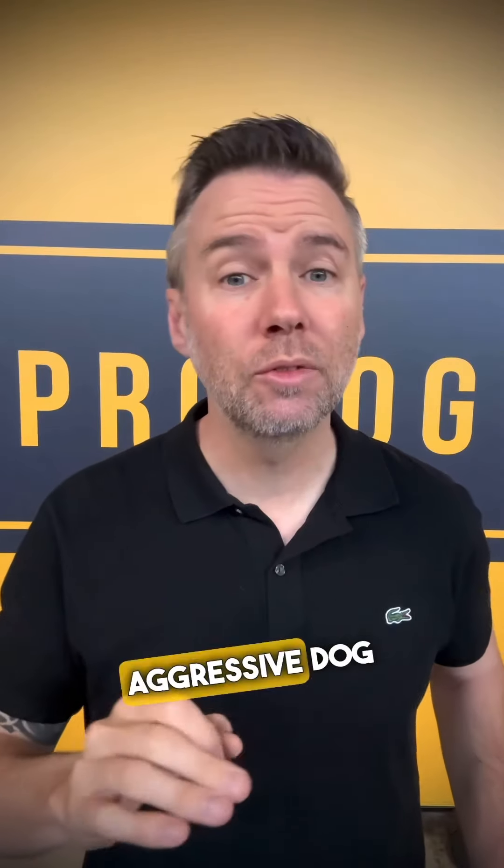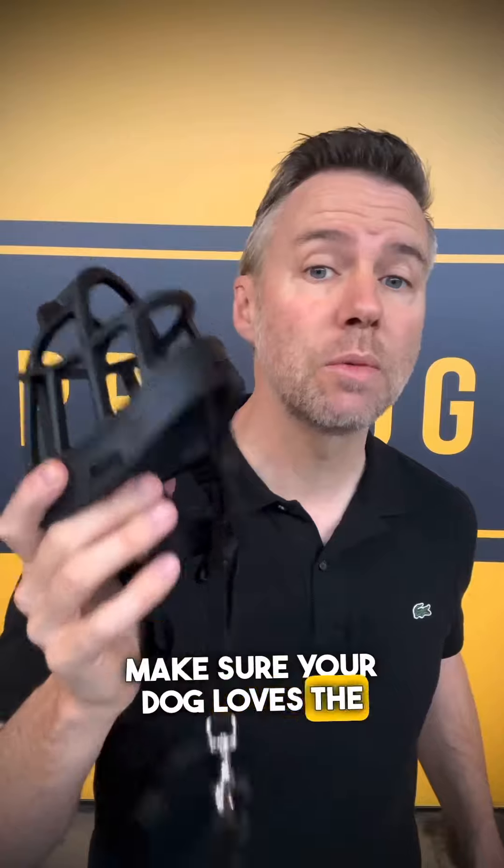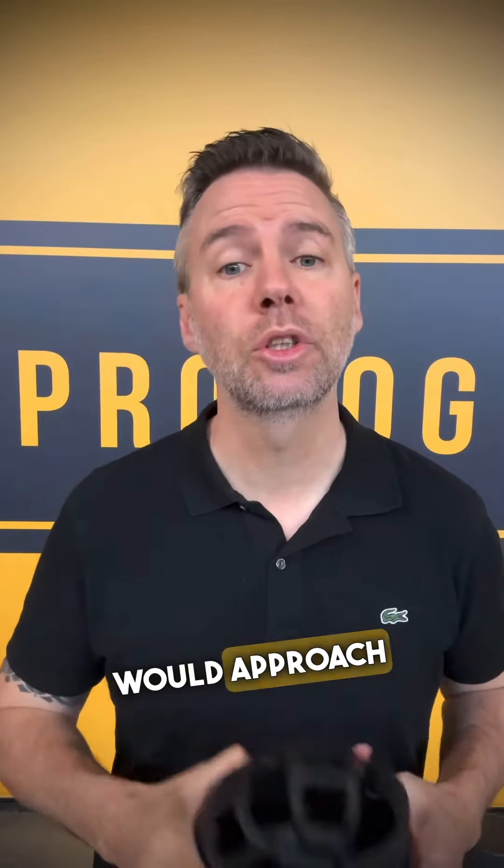Next one: if you've got a bit of a biter, an aggressive dog, or a dog that just needs a bunch of space, put a muzzle on your dog. Make sure your dog loves the muzzle — train it, condition it. Very few people would approach a dog with a muzzle on, but you'll be surprised.